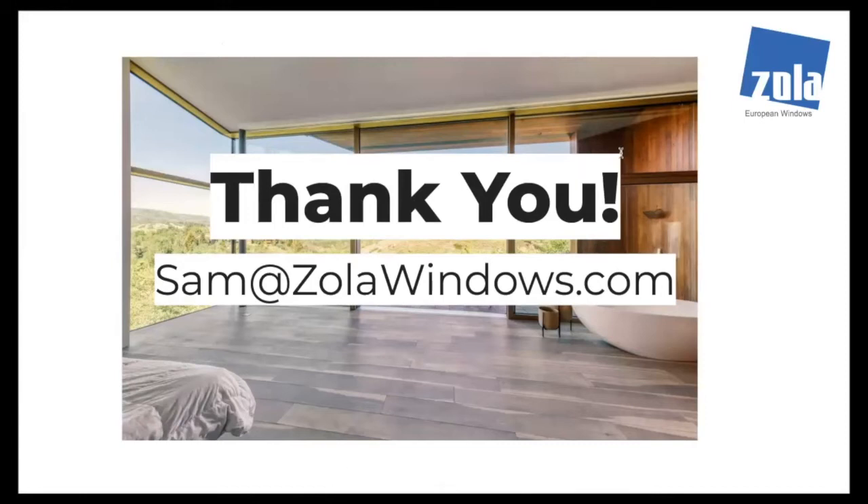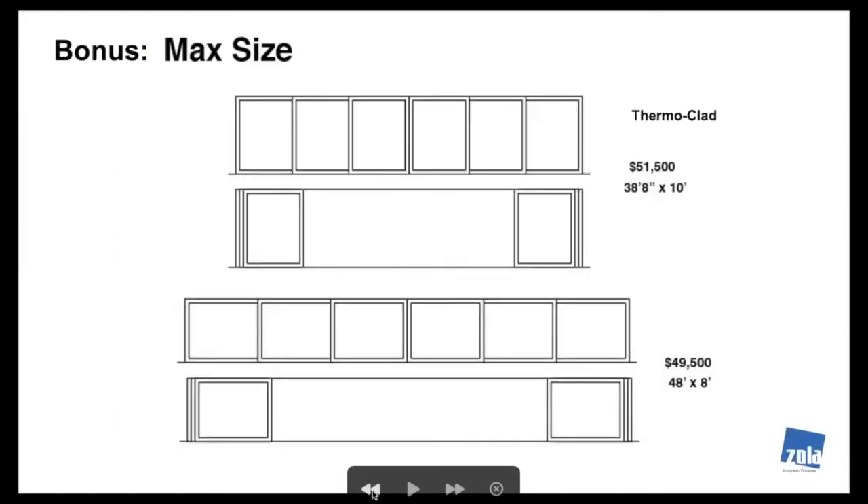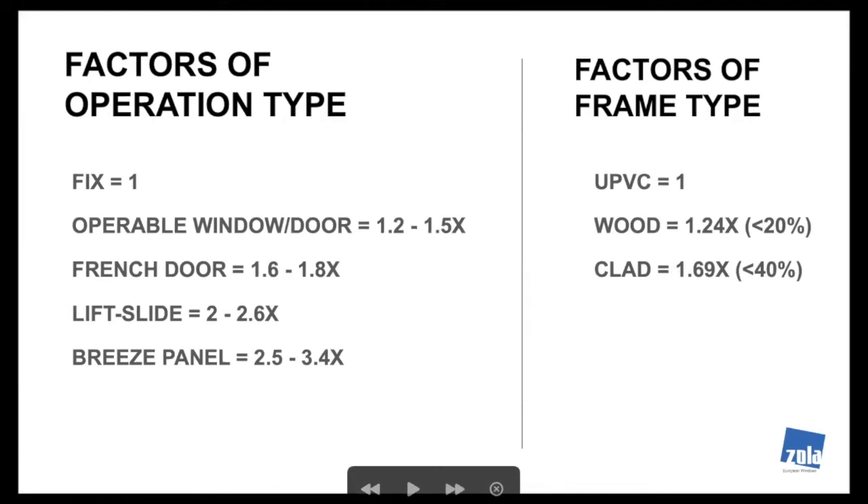Thank you, Sam — that was definitely insightful. A question from the chat: what are the profile differences between the three frame lines? Is uPVC thinner? Interestingly, as a sectional profile, they're almost exactly the same — the outside dimensions are very close to each other. Contact me and I'll give you CAD files, but ultimately they are very close to exactly the same, so there's not a lot of difference in thinness.